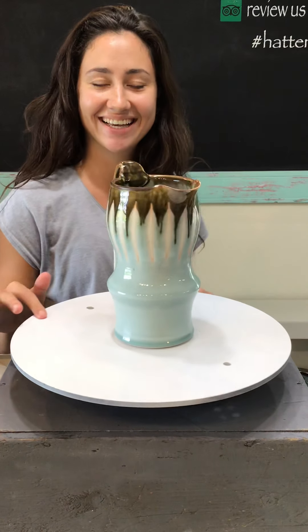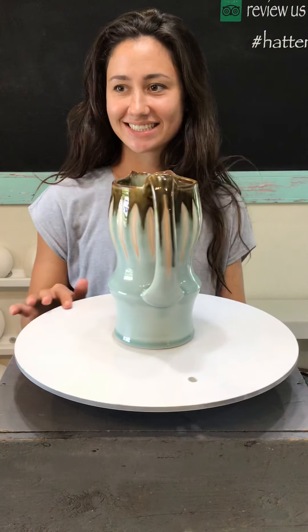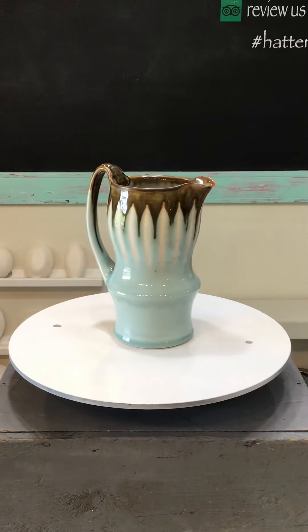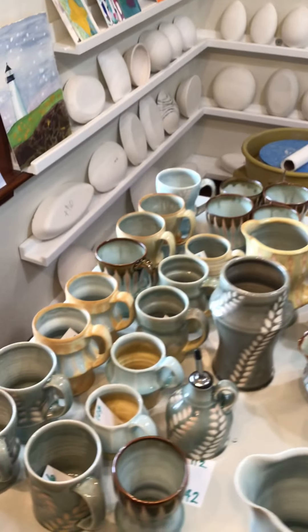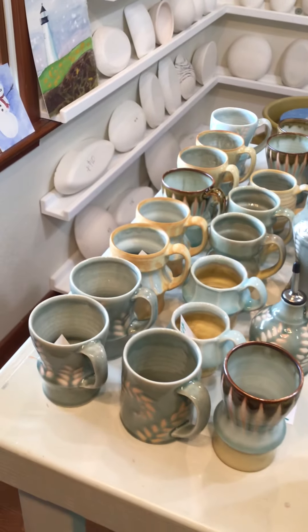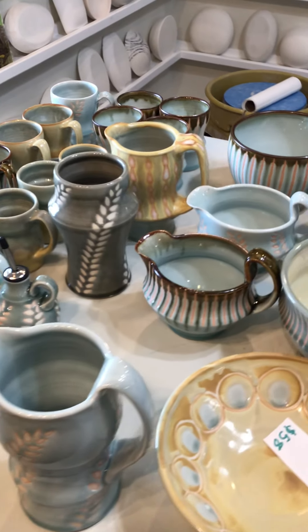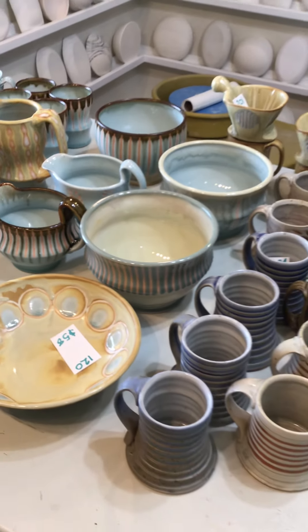Hi Ruth. Hello. Hi everybody. Ruth is here to help me show off some pots that we just received from Hannah Lee Knudsen and Josh Manning of Parlor Pottery — so Hannah Lee Ceramics and Parlor Pottery. Hannah happened to have a vacation booked to Avon so she brought us a lovely delivery and I feel super lucky about that.